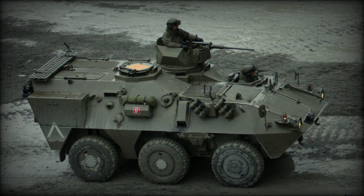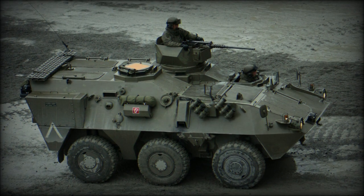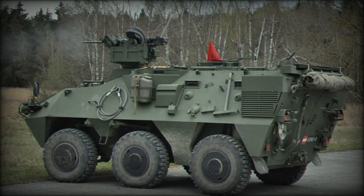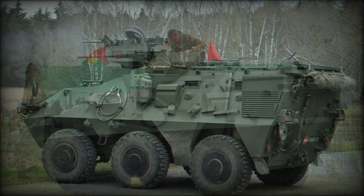Since then, a series of pre-production variants have been produced to demonstrate a number of roles, from unarmed ambulance to various turreted models mounting weapons from 12.7mm machine guns to 30mm cannon.